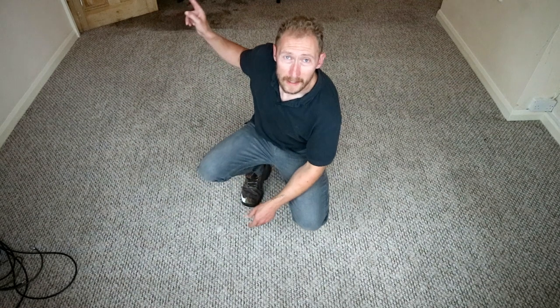The carpet is clean now. As you can see over there, I've just got the entrance of the lounge still to do.